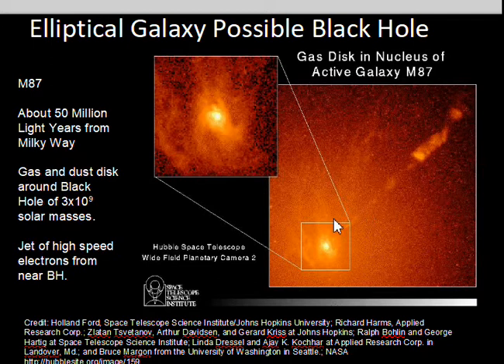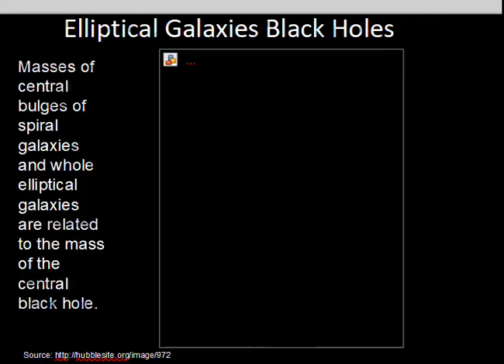M87 shows a detailed view of the center and a jet of material coming out from it, estimated to have a 3 billion solar mass black hole. Electrons are coming out at high speed — there's an interaction of the magnetic field and charged particles that can eject those electrons at high speed.